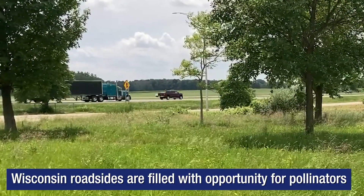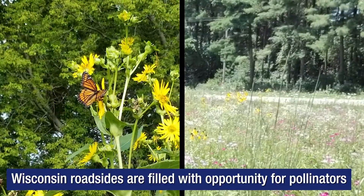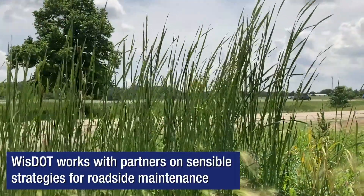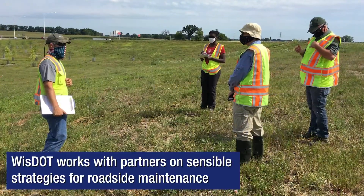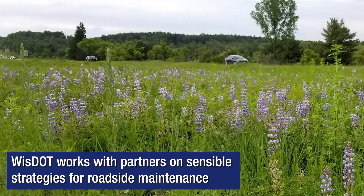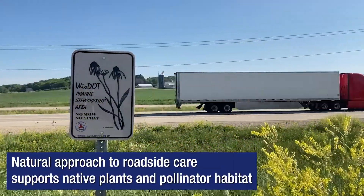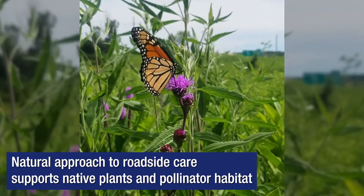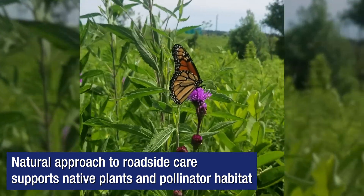Throughout Wisconsin's state highway system, there's a world of opportunity for pollinators like the monarch butterfly and rusty patch bumblebee. In recent years, the Wisconsin Department of Transportation has worked with core partners in government and academia on sensible strategies for roadside maintenance. The department has long taken a natural approach to roadside care that continues to evolve in support of native plants that support pollinator habitat.